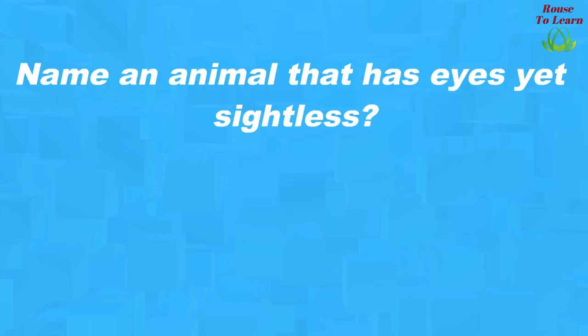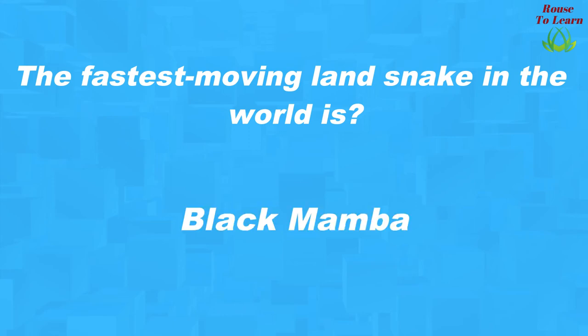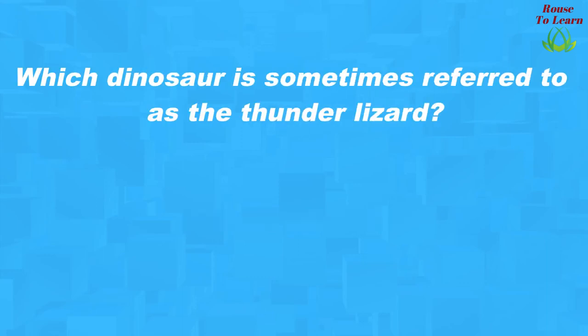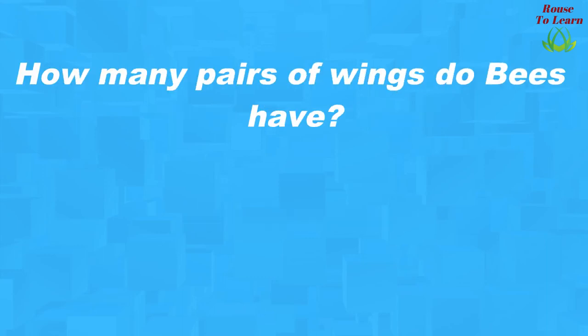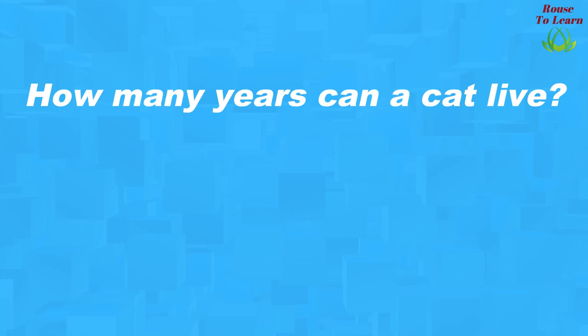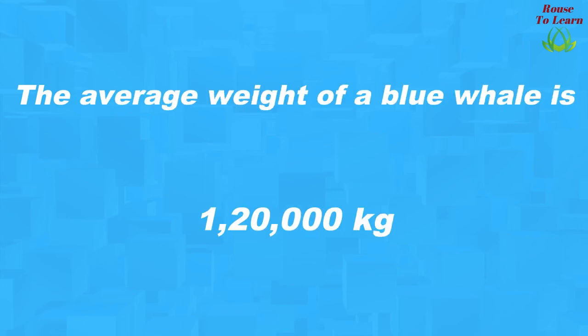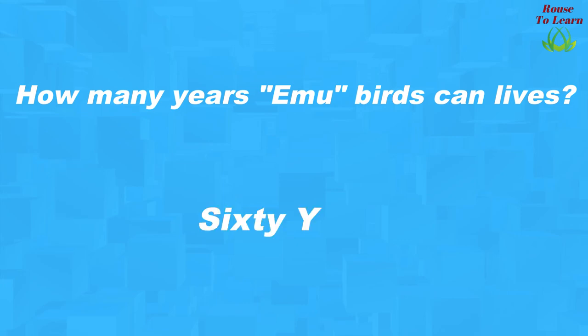Name an animal that has eyes yet is sightless? Bats. The fastest moving land snake in the world is the Black Mamba. Which dinosaur is sometimes referred to as the thunder lizard? Brontosaurus. How many pairs of wings do bees have? Two pairs. The first animal to go into space was a dog. How long is a giraffe's tongue in feet? 1.6 feet. How many years can a cat live? 20 years. The average weight of a blue whale is 1,20,000 kilograms. How many years does an emu bird live? 60 years.